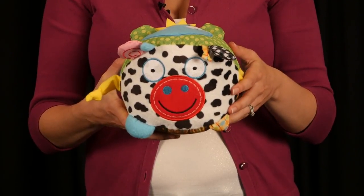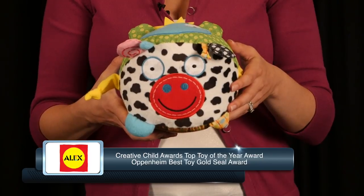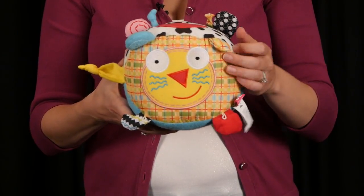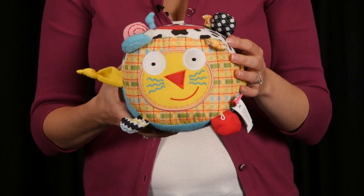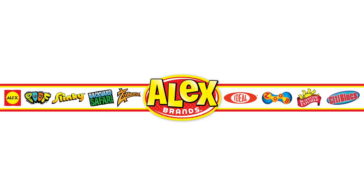Round the Farm has earned several awards including the Creative Child Awards Top Toy of the Year Award and the Oppenheim Best Toy Gold Seal Award. Recommended for ages five months and up. Alex Junior Toys is a part of the Alex Brands family.